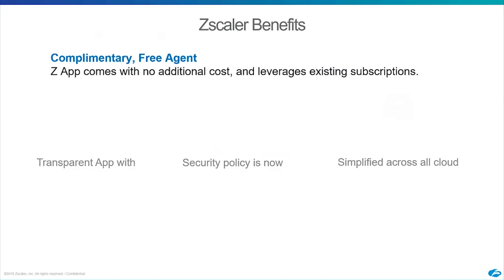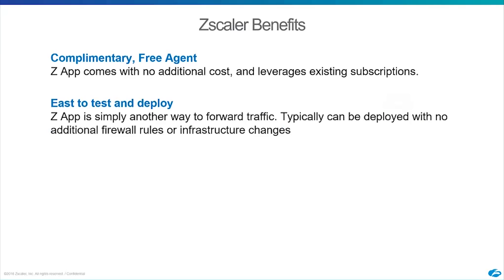Just to list some other benefits you might not be aware of: Zapp is free. If you're an existing Zscaler customer, you should already have it enabled. It leverages your existing subscriptions — you can simply configure it, deploy it on a few devices, and give it a try.